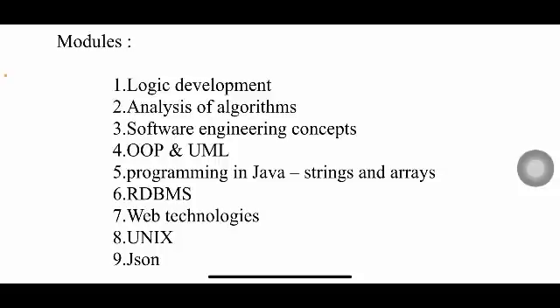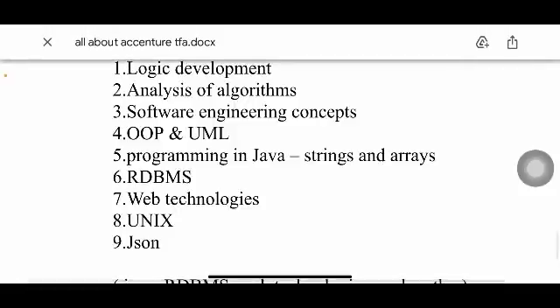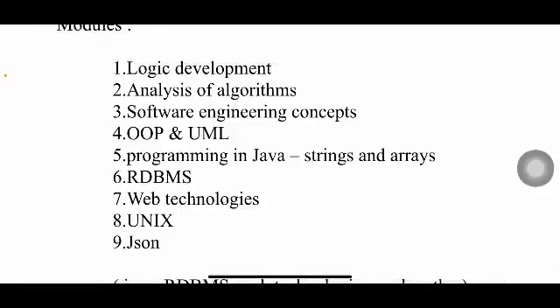Next is Programming in Java — a very long module. The most important topics are strings and arrays, as most exam questions come from these. After that is RDBMS, covering SQL queries: retrieving, inserting, creating tables, and using ORDER BY clauses. Then Web Technologies: HTML, CSS, JavaScript, and possibly PHP.